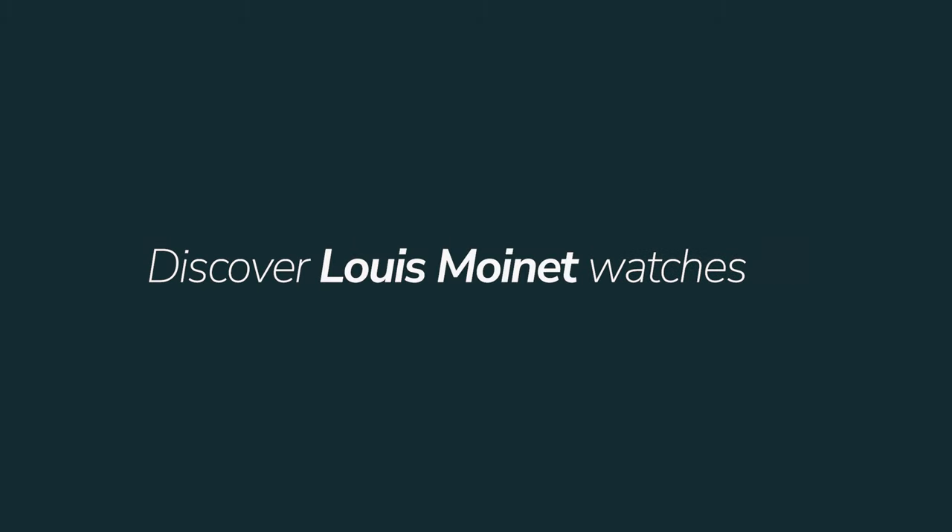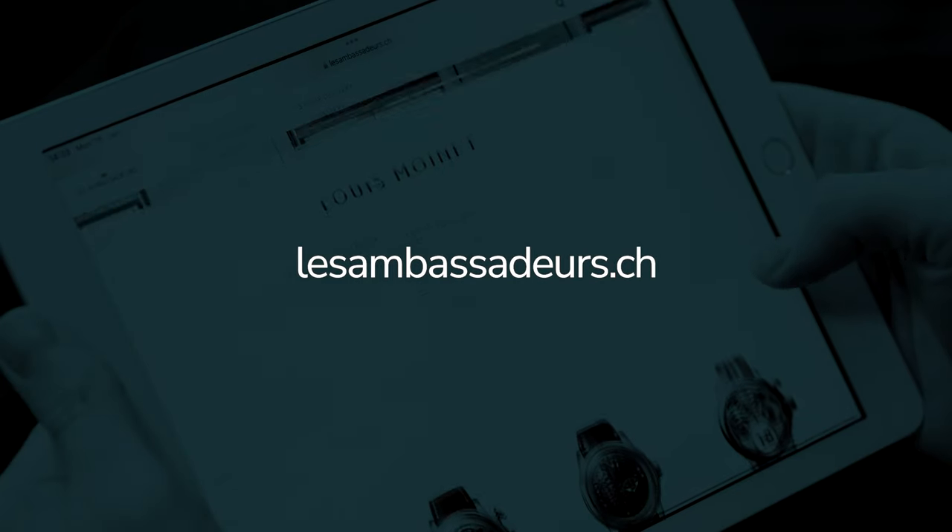Les Ambassadeur is in my heart since the beginning. It's a lovely name for me — I have affection for it. I'm very proud to be a Les Ambassadeur partner today.